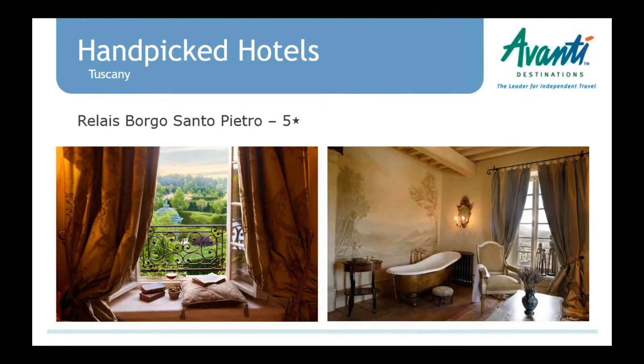Heading back up to Tuscany — a couple of quick mentions of new upscale properties we added. The Relais Borgo Santo Pietro is a very, very beautiful property — a small luxury hotel with only 14 rooms, surrounded by beautiful countryside. The decor is amazing. It is just north of Montalcino, which is a great area for wine as well. You can easily go to Florence or Siena by car rental or private driver.